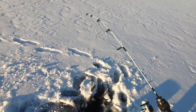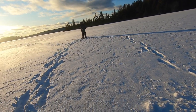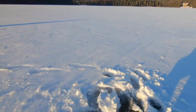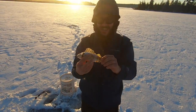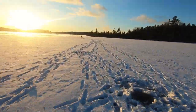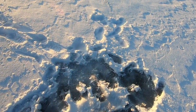We got a perch — a healthy looking perch. Maybe this minnow can do me a favor and catch us a fish.